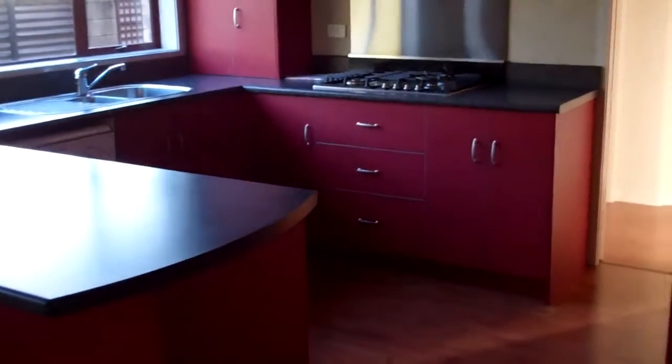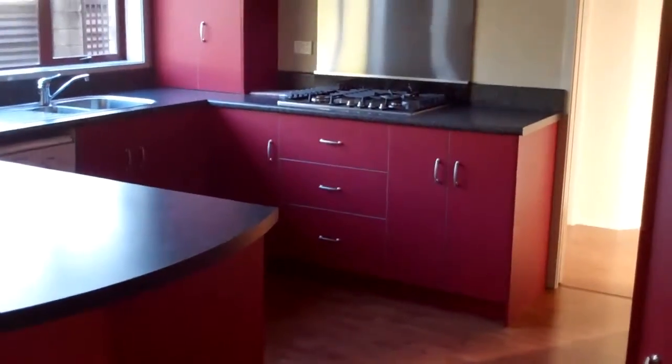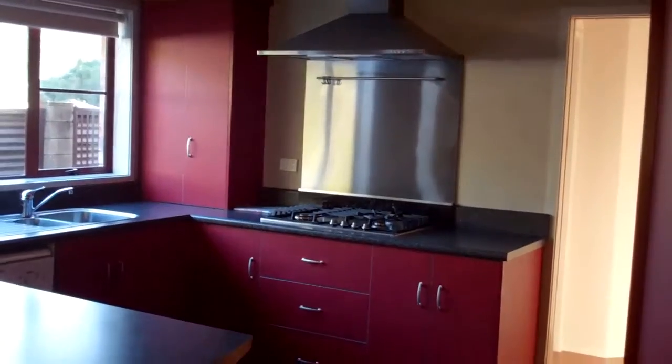There's a gas hob, a dishwasher, and a lovely stainless steel range hood, a lot of cupboards, and a toilet in the downstairs area.